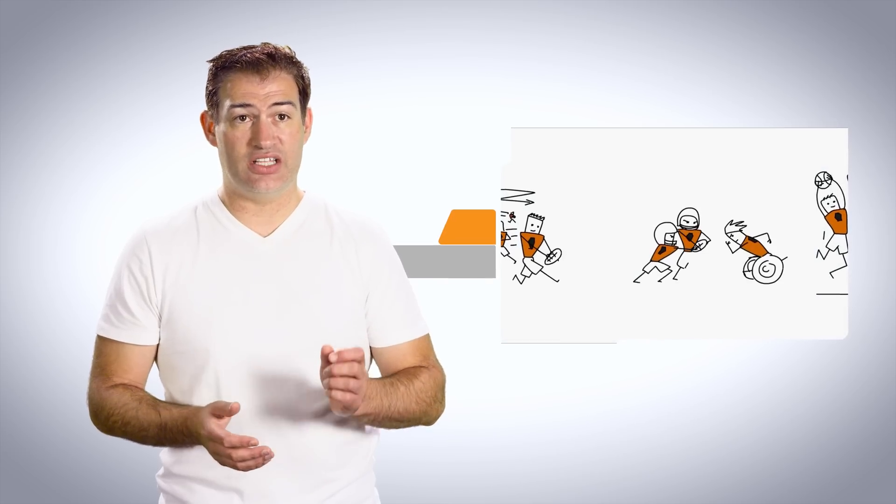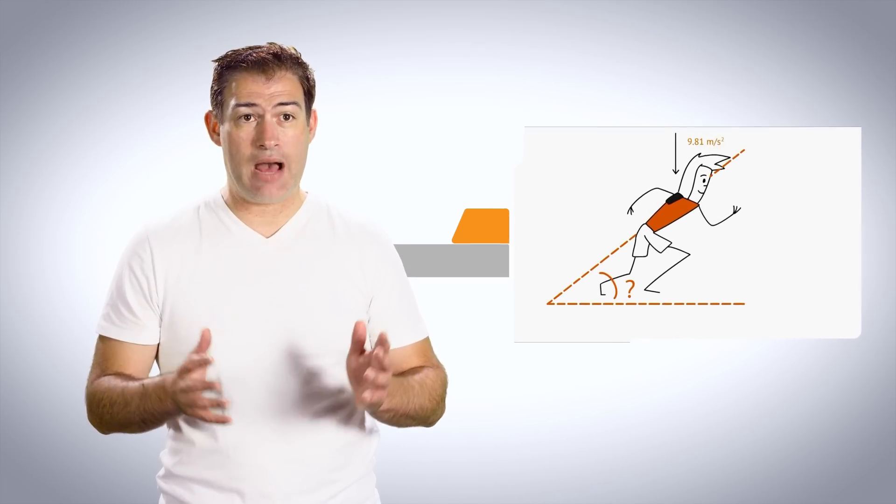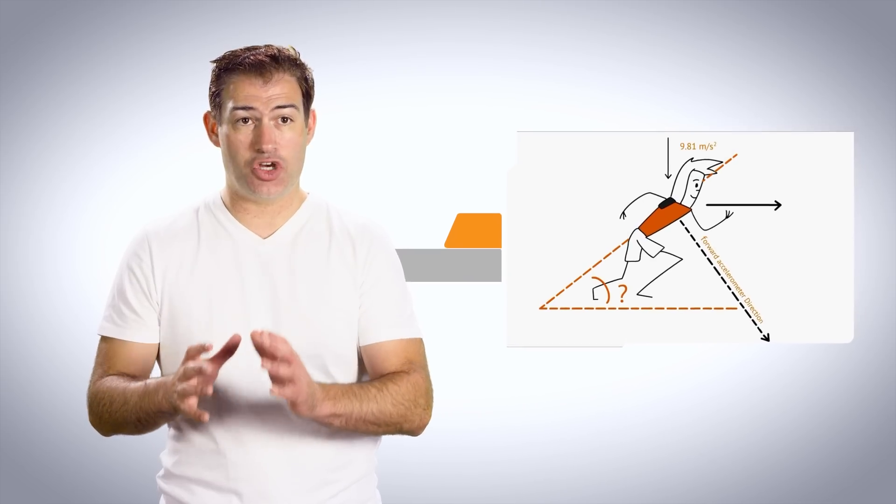When people think about the outputs we deliver, they tend to think about single results from single sensors — for example, a sensor that measures speed and outputs how fast a player runs. Certainly that is an important output, but it is the algorithms we have developed that deliver most of the value. A good example is a tackle algorithm: there is no single sensor that says 'that was a tackle,' but we have built an algorithm that can identify from multiple sensors that a tackle event occurred.